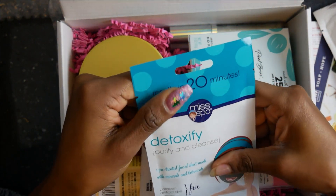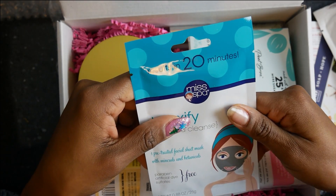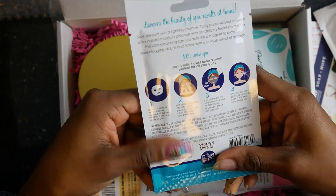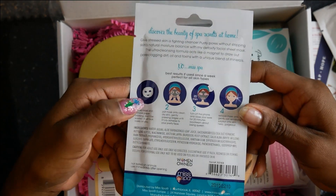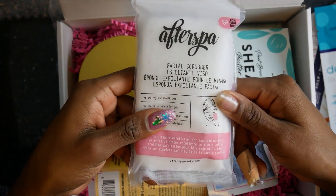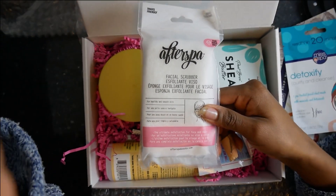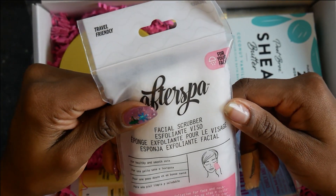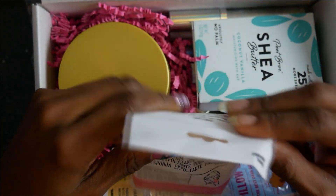Right here is a face mask - can you believe you got one in there? It gives results in 20 minutes. These are the ones I think you peel off or wash out. I believe you just peel it off - I'm gonna try that out. I got so many masks I need to try. And this is a facial scrubber, yeah, it's an exfoliator.